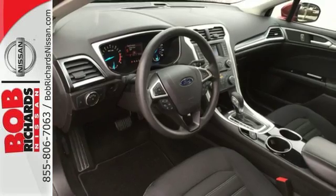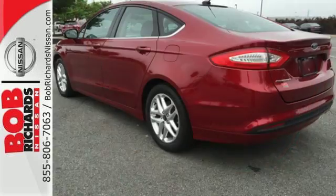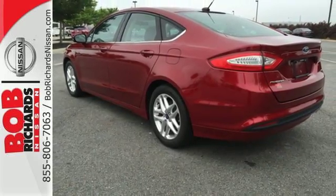Its refined suspension gives you a smooth and comfortable ride, and the safety features including brake assist, anti-lock brakes, and stability and traction control can give you peace of mind.